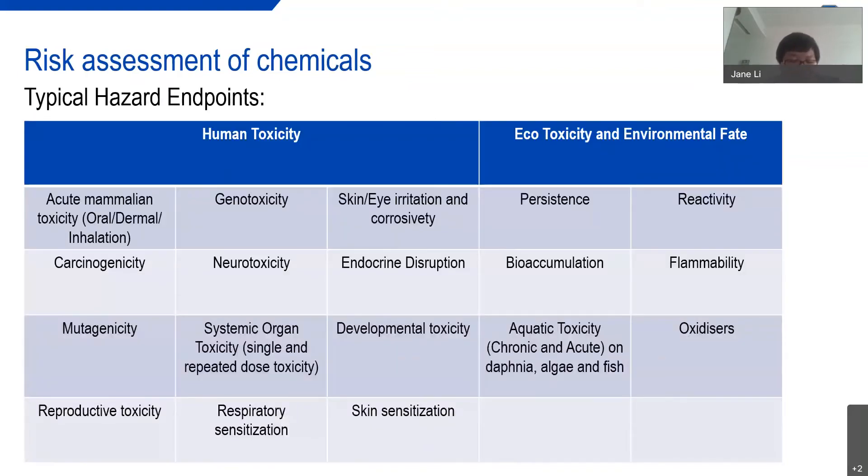The risk of a chemical is mostly evaluated on the basis of its intrinsic hazard. In general, there are 18 hazard endpoints that a chemical or substance must pass before we can declare it to be safe. Combining this information with exposure potential, a risk model can be developed.